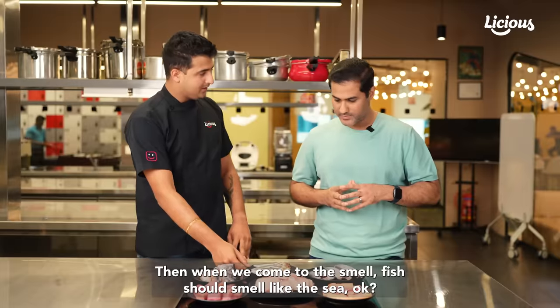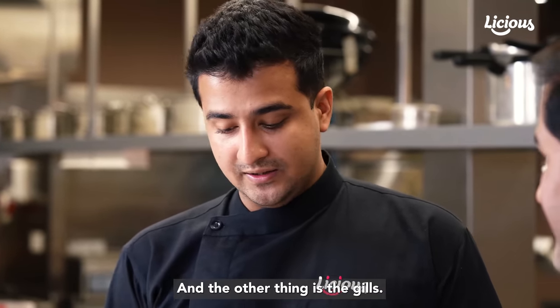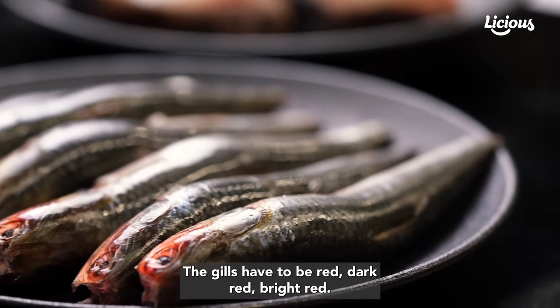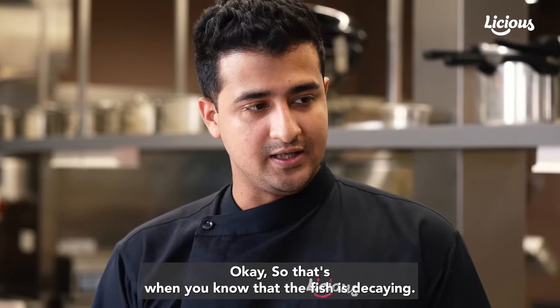When we come to the smell, fish should smell like the sea and it shouldn't have any foul smell. The other thing is the gills — the gills have to be red, dark red, bright red. They should never be maroon or towards brown. That's when you know that the fish is decaying.